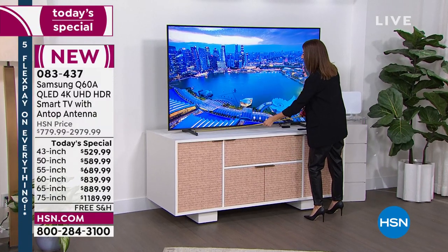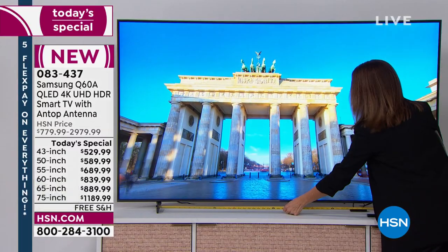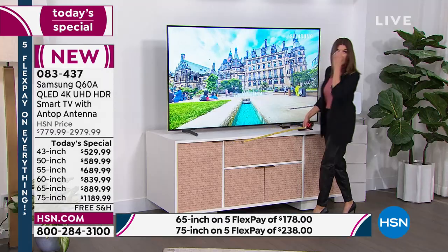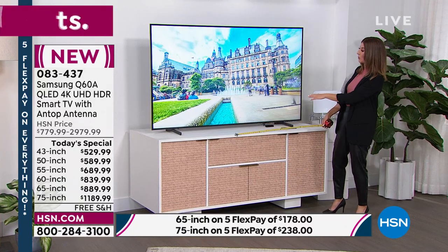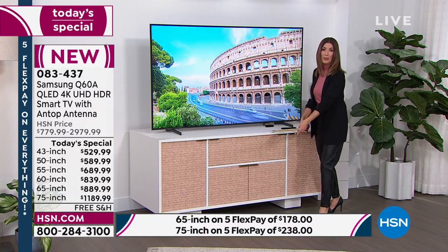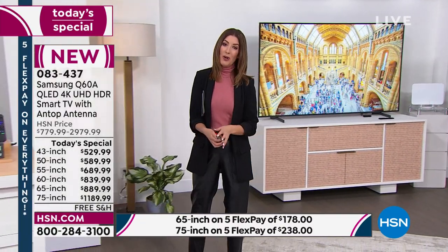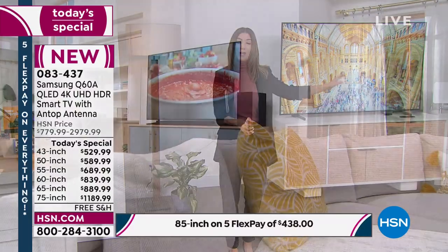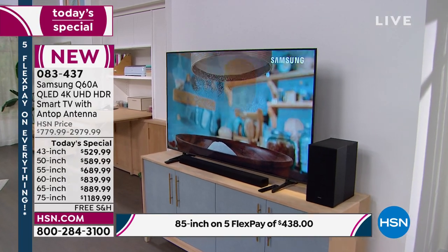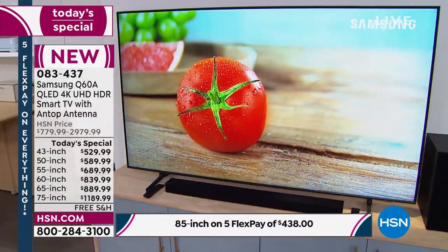This is the 75-inch television. You don't need a 75-inch TV stand — you just need one that's about 49 inches because that's where the legs go, and those are adjustable. You can have the TV higher for a gaming console or lower if you don't need that extra space. We're streaming live on HSN's Facebook page. We don't expect any of these to come back into stock anytime soon. This is your new TV day.